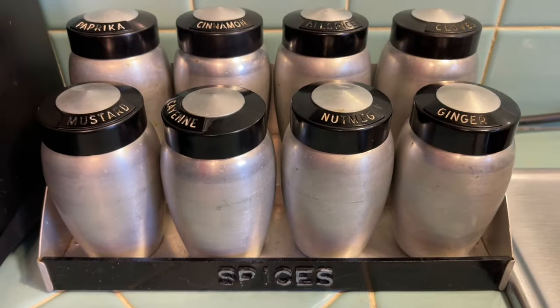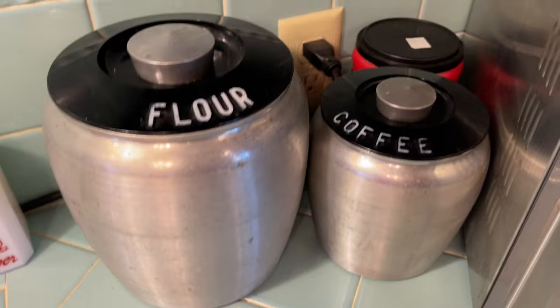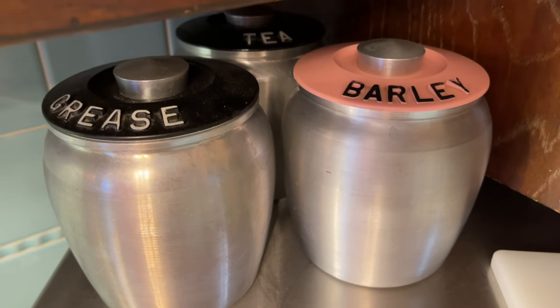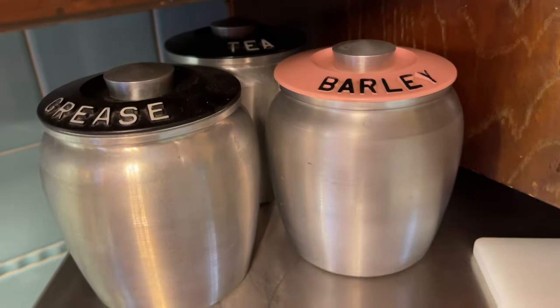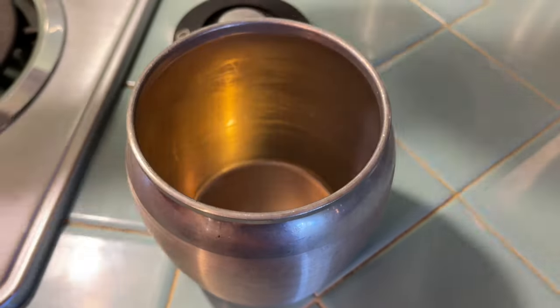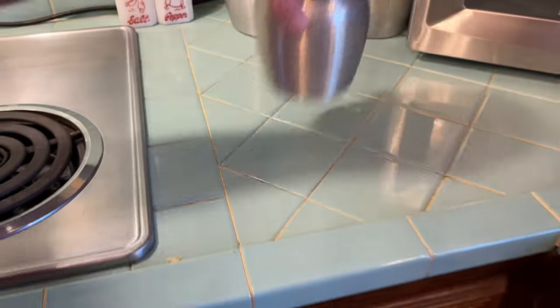I remember these from my childhood — my great aunt Maddie and Uncle Art had them. They're Chromex, probably from the mid to late '50s. That's the rare one in pink — a really rare one. My other ones are black, but I had to have the barley one just because it's so unusual. And this is fun — it's a grease strainer, so that you can pour your bacon fat in there and all the bits appear. That's genius!